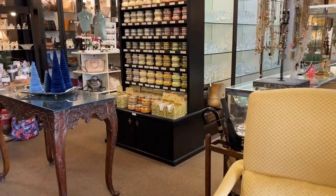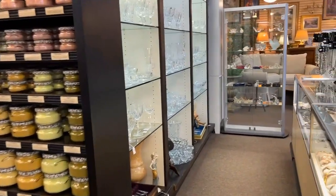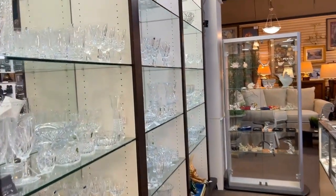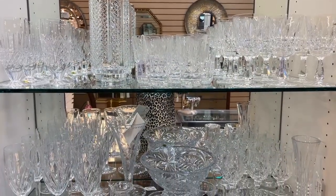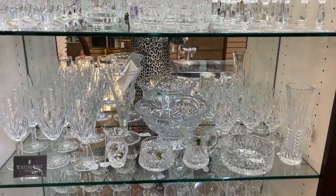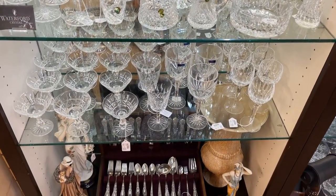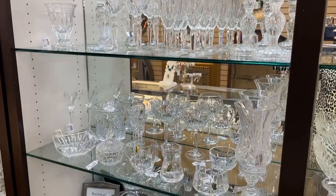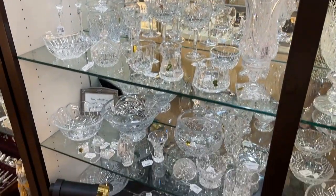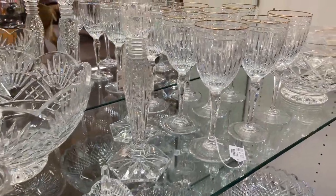Now we're going to one of my favorite sections of the store. You guessed it: Waterford Crystal. That is an amazing wall of Waterford. There's always something to discover — either a familiar pattern or a great gift. So many of these stemware patterns remind me of my tenure at Waterford Crystal. The candlesticks are classic. I personally prefer the older Waterford — it is better craftsmanship and it is from Ireland.